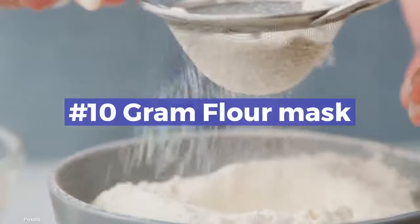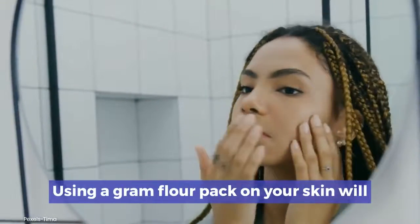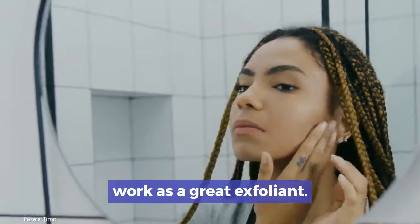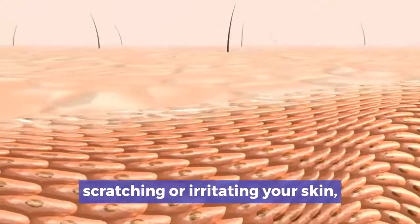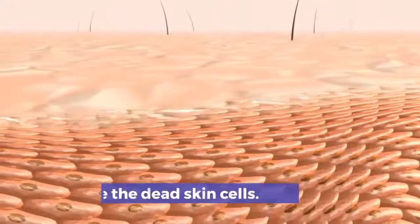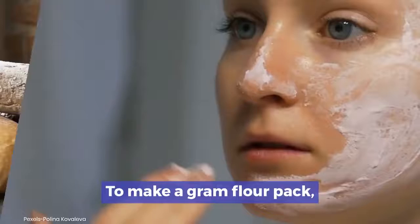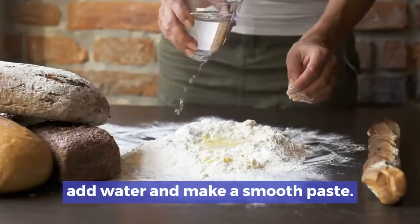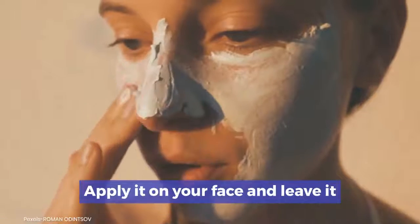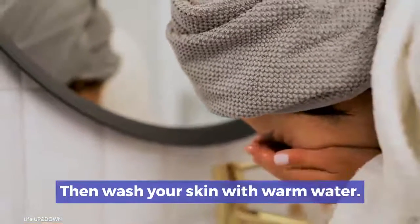Number 10: Gram flour mask. Using a gram flour pack on your skin will work as a great exfoliant. It will exfoliate your skin gently without scratching or irritating your skin, and will remove dead skin cells. To make a gram flour pack, add 2 tablespoons of gram flour, add water, and make a smooth paste. Apply it on your face and leave it to dry completely, then wash your skin with warm water.